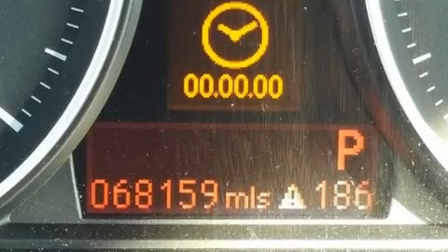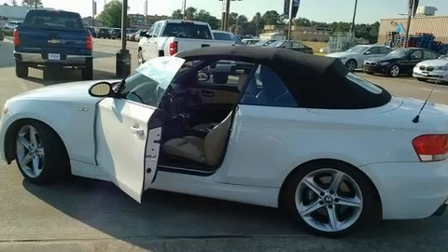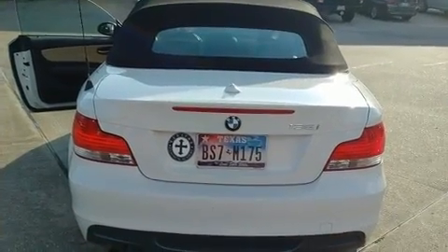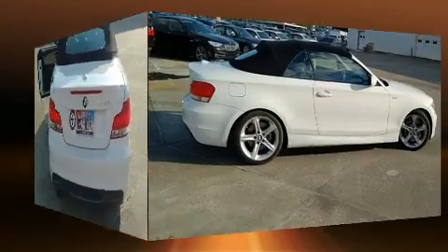A wealth of standard features mean that you no longer have to sacrifice — like leather upholstery, a tachometer, a power seat, a power convertible roof, and seat memory.